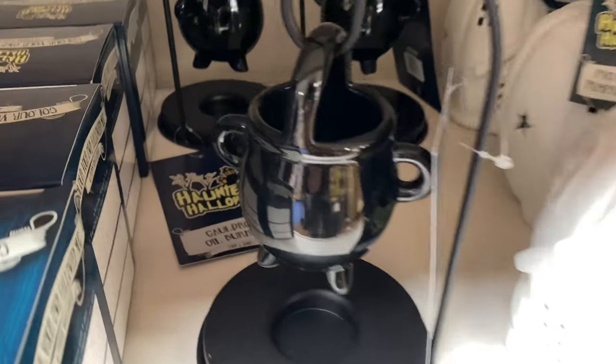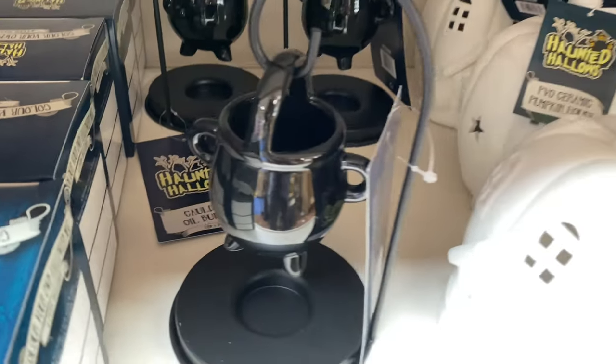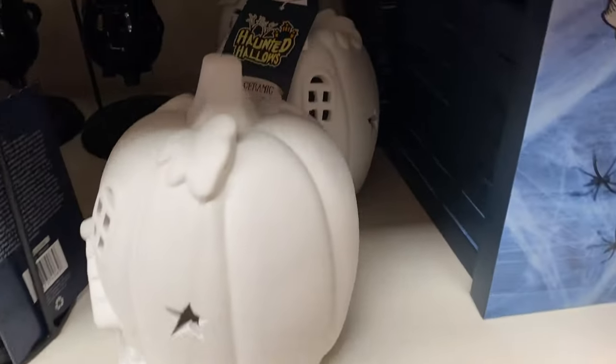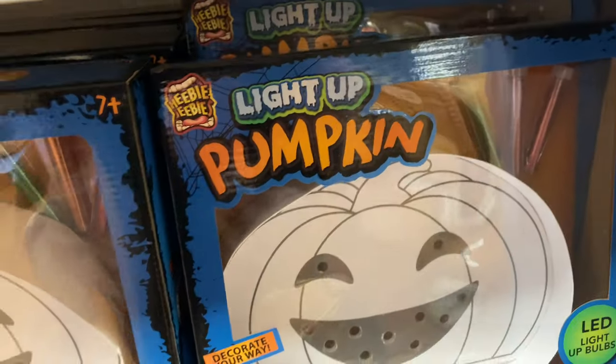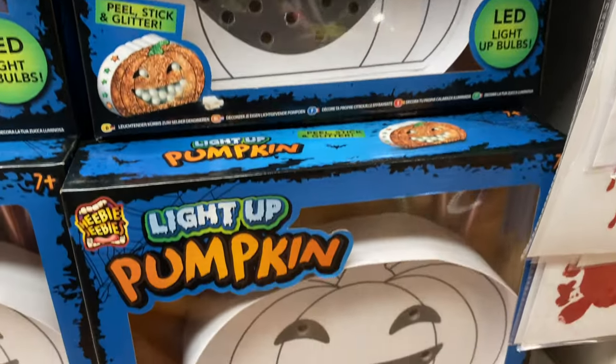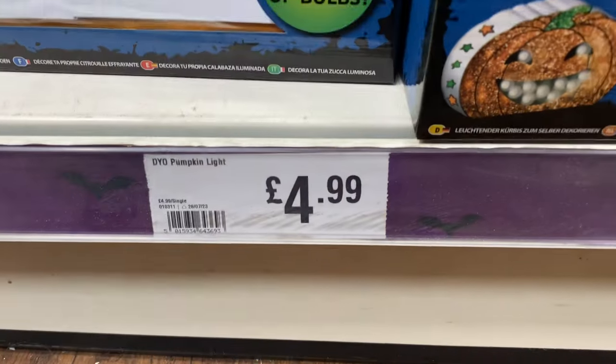There are a couple more little decorations like this little cauldron on a stand — a nice little bit that can bring up your witch theme. There's also a create-your-own pumpkin. Then spider webbing for $1.49, which isn't a bad price — spiders are included by the way.